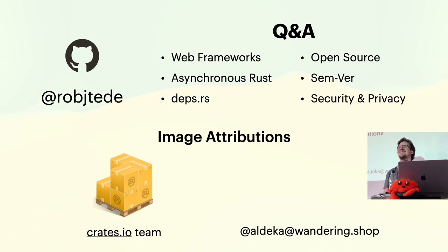Q: Are you making the slides available? A: Sure, I don't know how — I've never done that before. Where do people put slides? Don't promise anything.